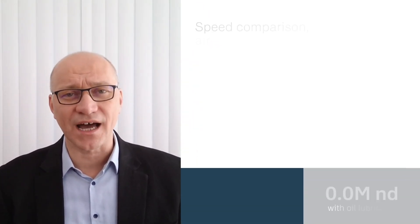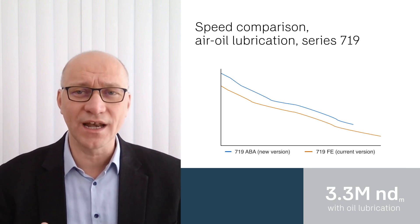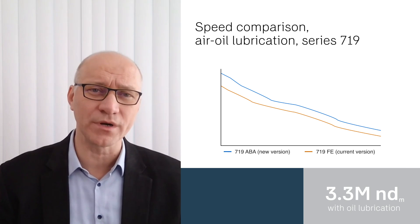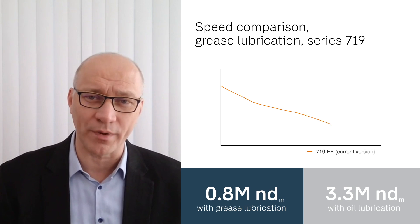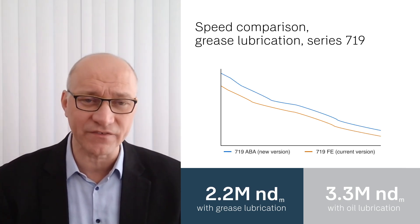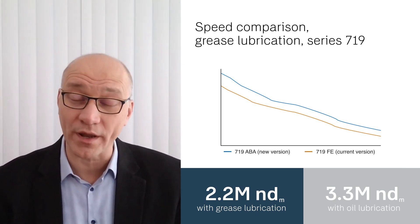Another benefit of reducing friction is that the new bearings can operate at high speeds with less need for cooling. In some cases, oil-and-air lubricated bearings could be replaced with grease-lubricated ones. With no energy use for compressed air, the Ultrafast series can support SKF's and customers' sustainability goals — and cut operating costs too.